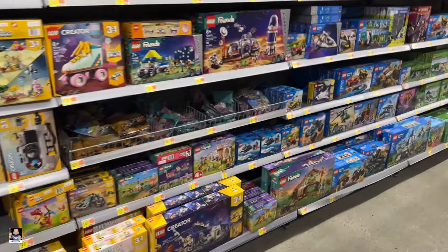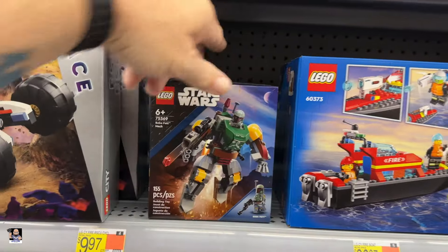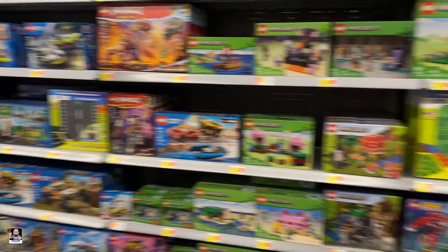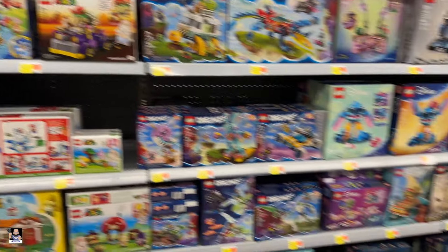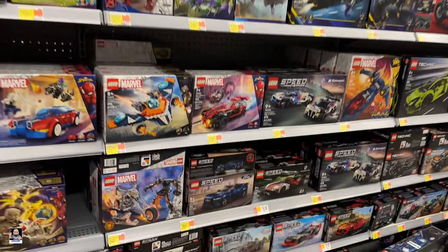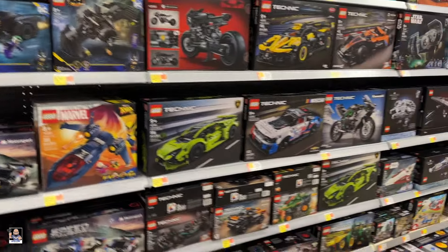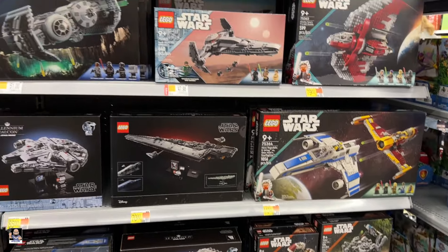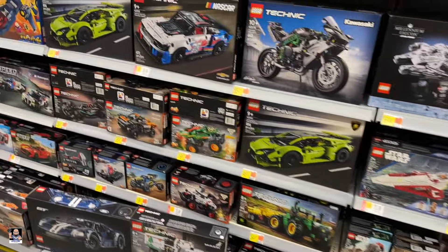Let's see what we can find in old Legoland. Here's the old Boba Fett mech — very cool. Minecraft. I don't see as many of the rollback stickers at this Walmart, so obviously they may not be participating, but that's okay — it is what it is. Got some Speed sets down there on sale. Star Wars — they do have the TIE Bomber for $51, very nice. Not too bad at all.